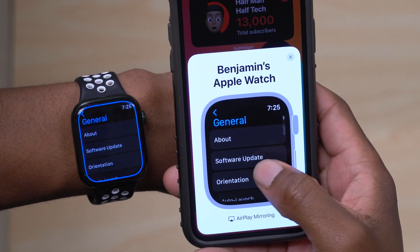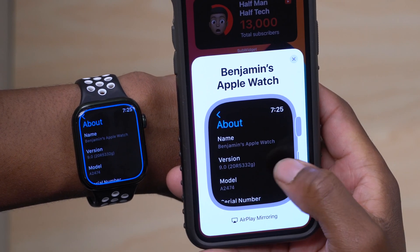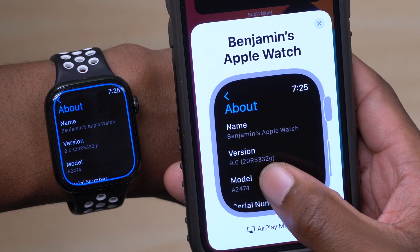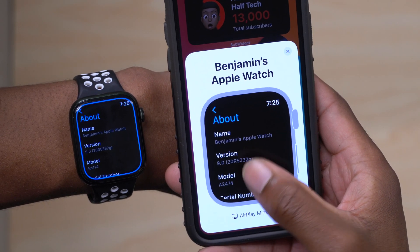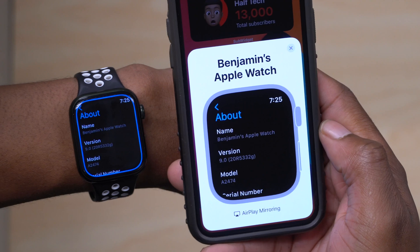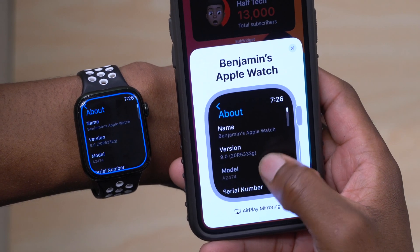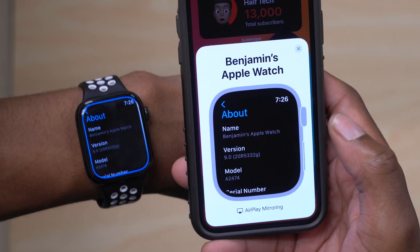Going into Settings on the Apple Watch and the About section, you can see the new build number: 20R533G. This actually takes one step back compared to watchOS 9 beta 3, which had build number 20R5316F. We went from an F to a G suffix, which is unfortunately a step back and suggests some issues are still pending.